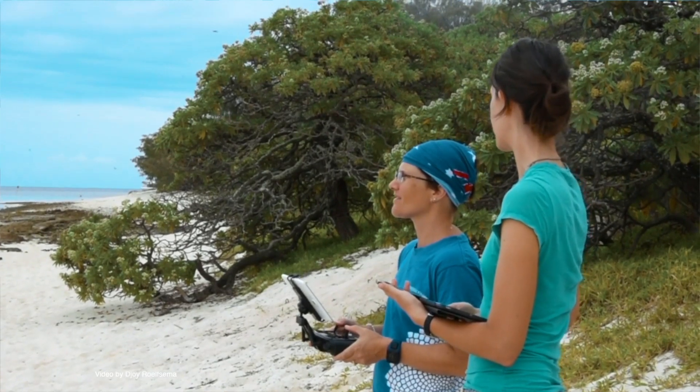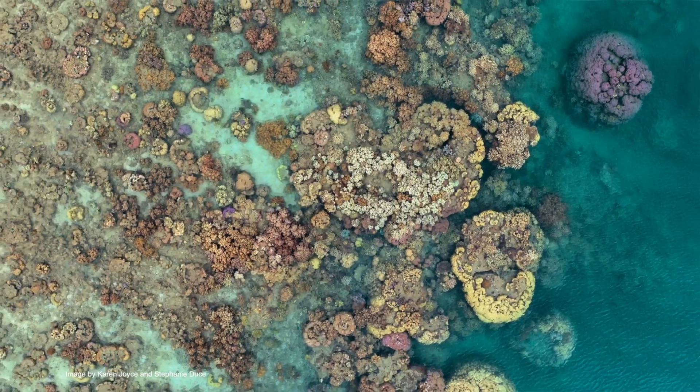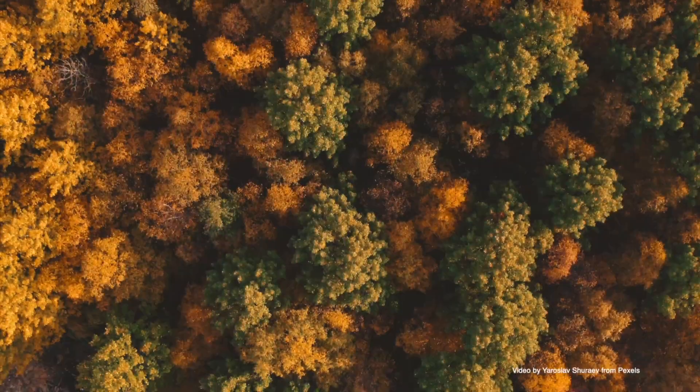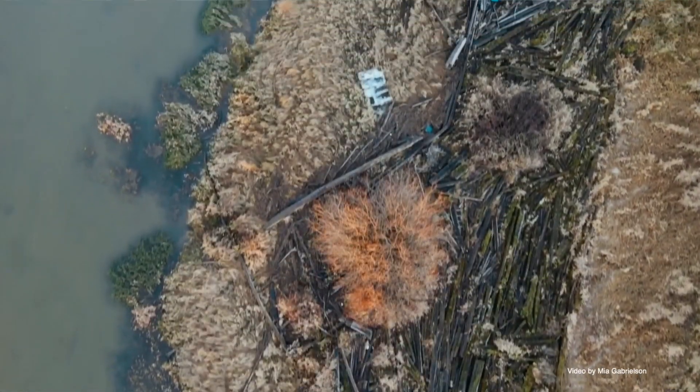When I first started flying drones over the Great Barrier Reef, it was like magic. The data that I capture are game-changing, because now I can actually see and even map the live coral. Thanks to drones, we're able to gather incredibly detailed imagery of the earth anywhere, anytime.